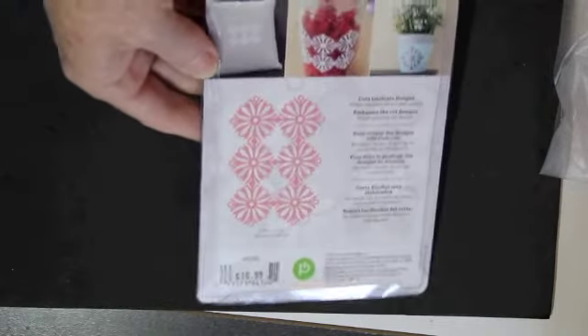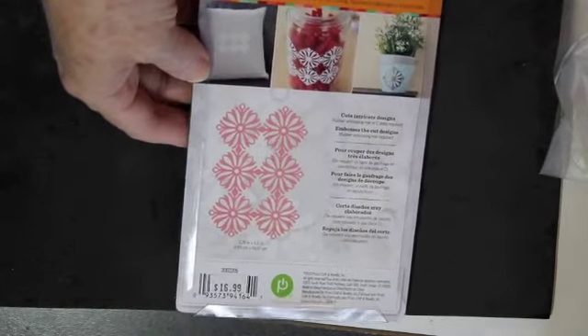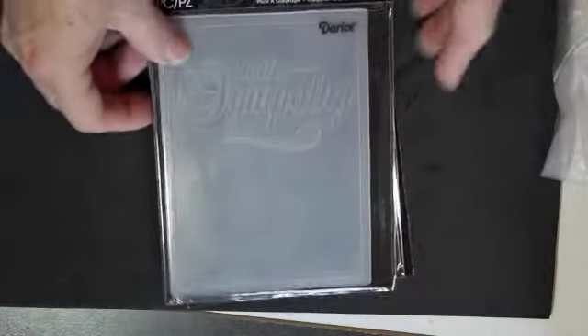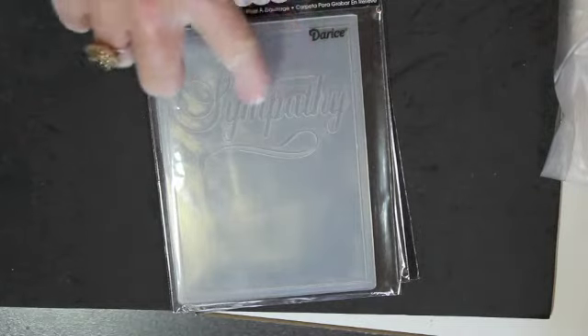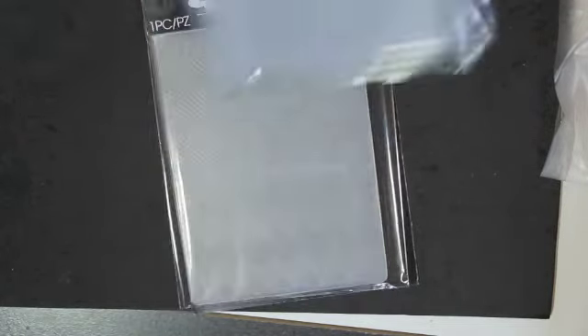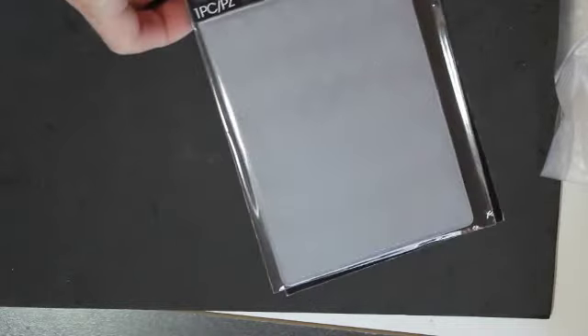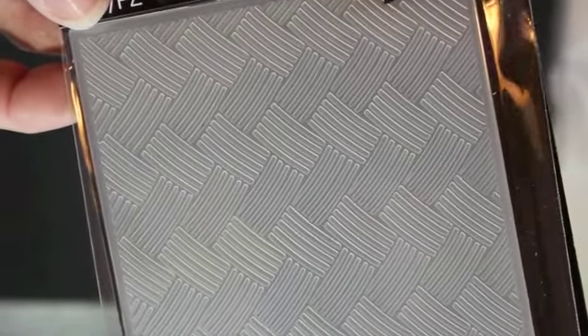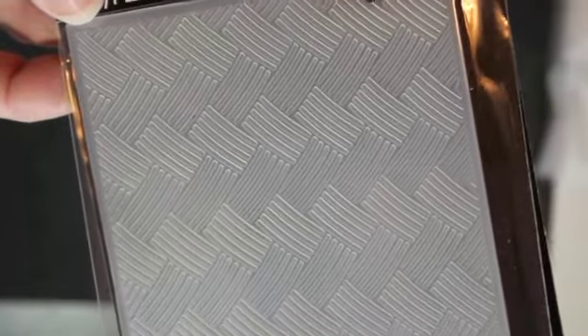This is a Cuddle Bug embossing folder — it's one die that both cuts and embosses, and I really like that graphic pattern. Then I got a couple of these embossing folders by Darice — this one just embosses with 'sympathy' on a card front, and this one is another geometric pattern that I didn't have.